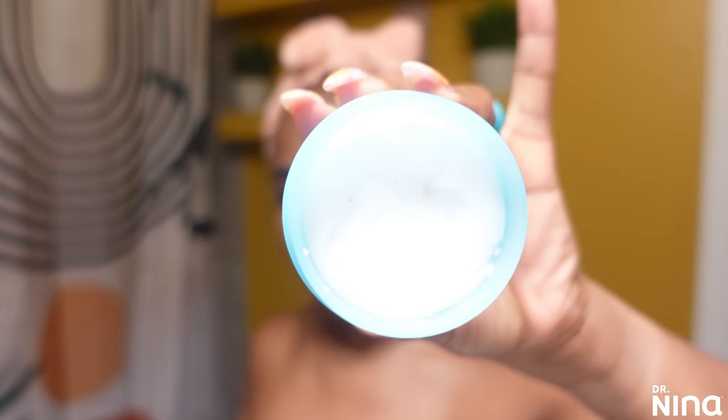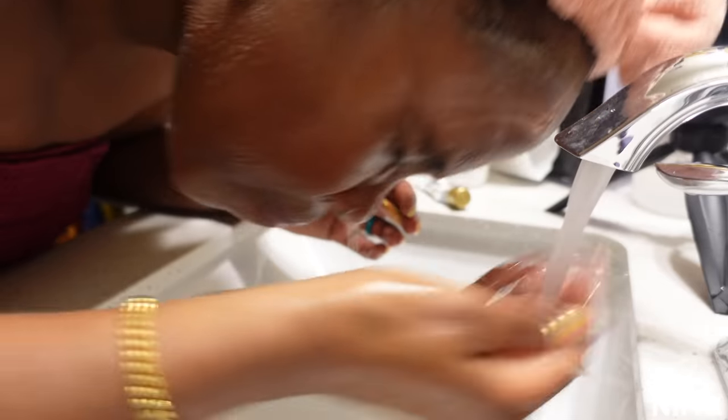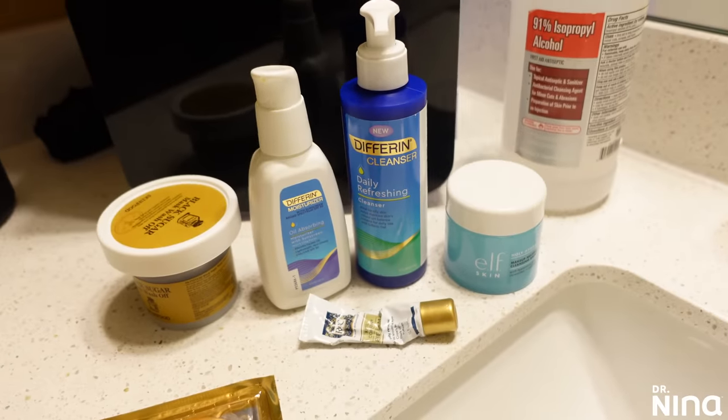I'm starting with the Elf Holy Hydration, and I love this stuff because I'm an Elemis pro cleansing balm girl — it's expensive, but this Elf works just as well. I have to use just a little bit more of it, but the price is like 10 bucks and it works so well. It has a pleasant, low scent for those of you that are sensitive. It melts right into my skin and leaves it feeling nourished as a pre-cleanser and gets me ready for my actual double cleanse.